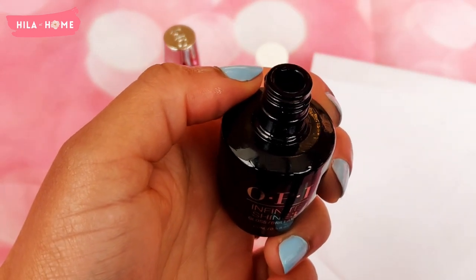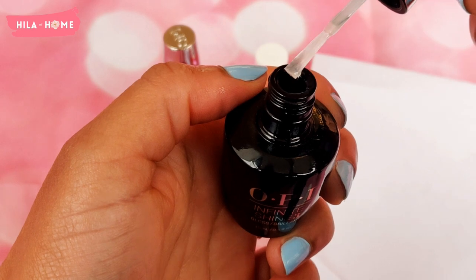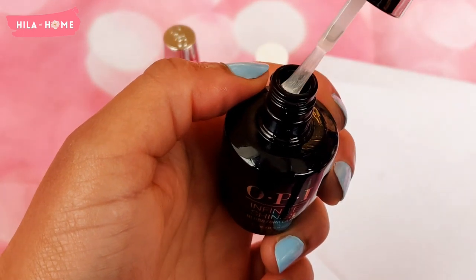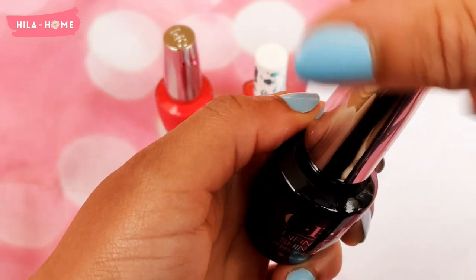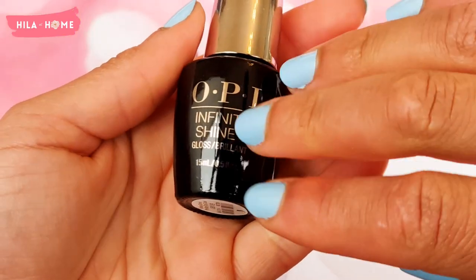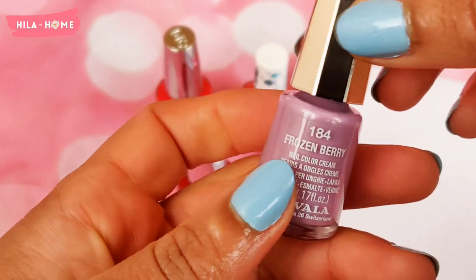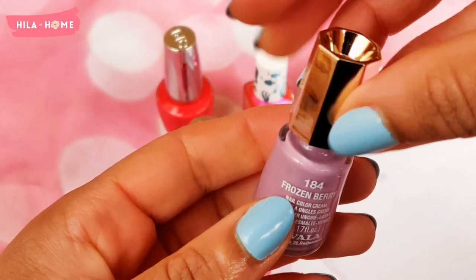Taking a look at the OPI Infinite Shine top coat, you can kind of see how thick it is. It's supposed to create a really glossy shine that doesn't chip as much as other top coats. I did find that even when I was using the Sally Hansen top coat, the Infinite Shine wasn't chipping.